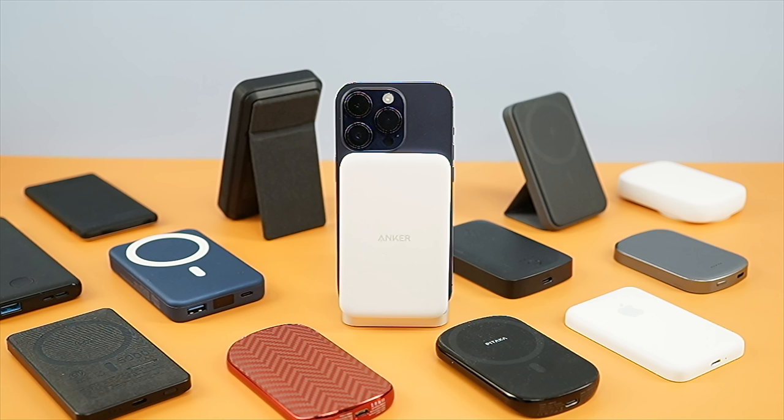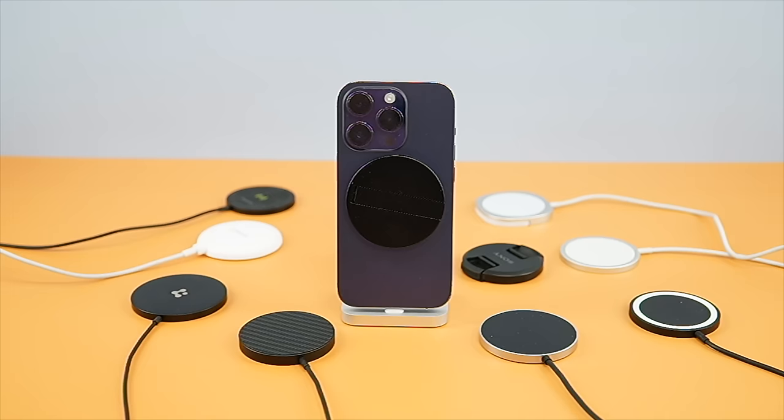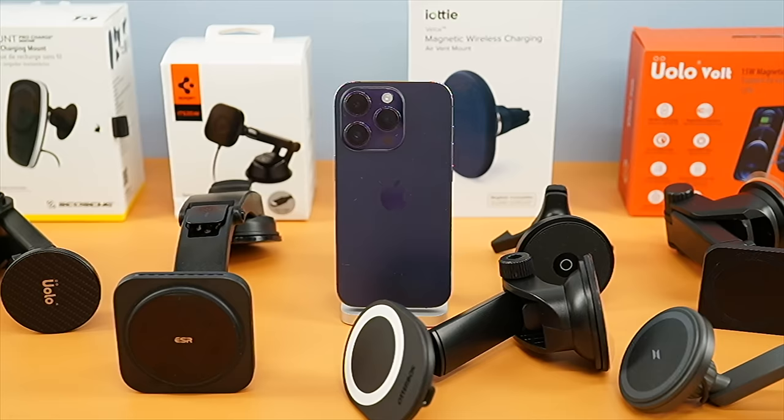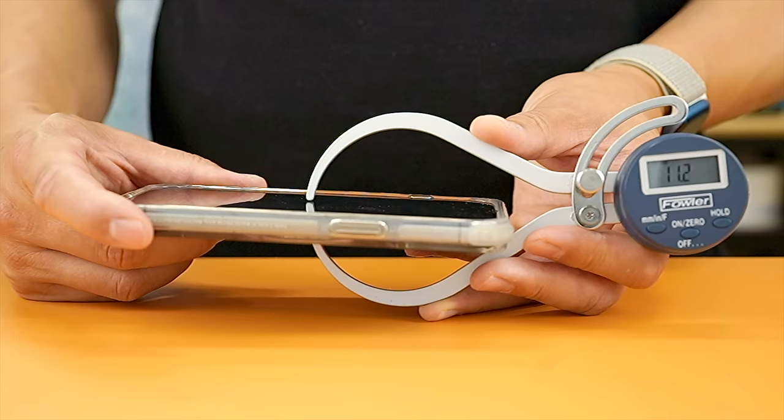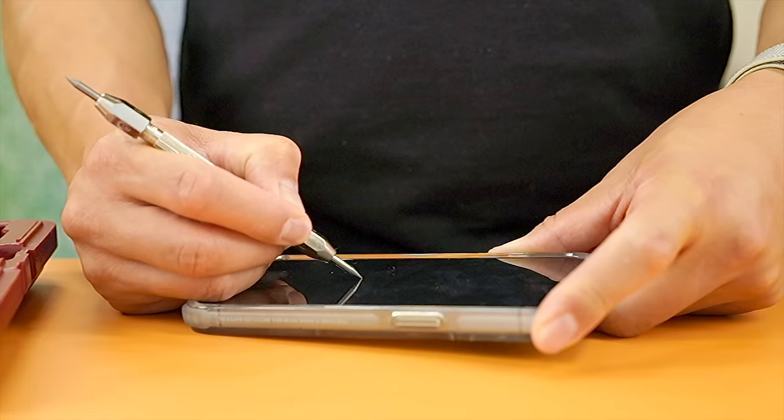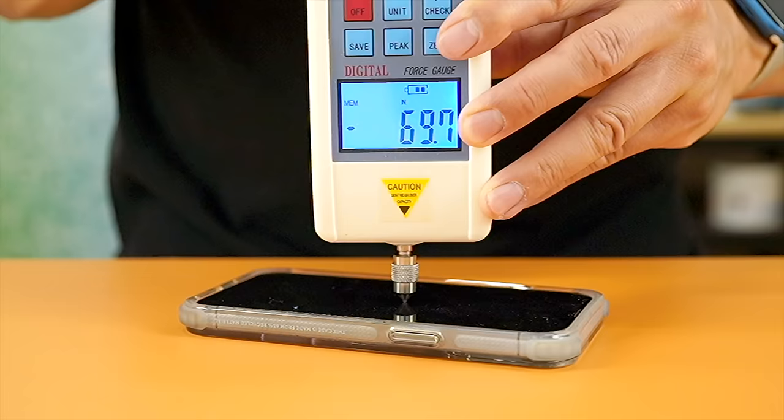The best MagSafe wallets, MagSafe battery banks, MagSafe chargers, phone grips, screen protectors, car mounts, headphones, lightning headphones, and finally cases. I've come up with a scoring system for each product category, so I'm going to give you my top pick followed by a couple of runner-ups for each category. Subscribe if you want to see the detailed reviews that show up in the following weeks. Let's get started.